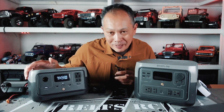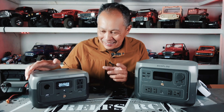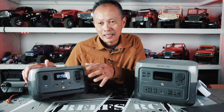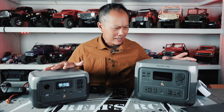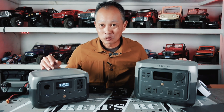It charges at such a fast rate — it's insane. The River 2 charges at about a 300-watt rate, and the River 2 Max charges at about a 600-watt rate. Some power stations I have take about 12 hours to charge.